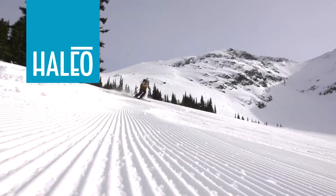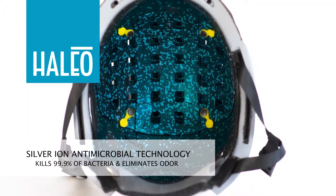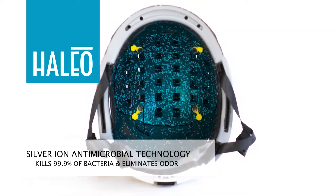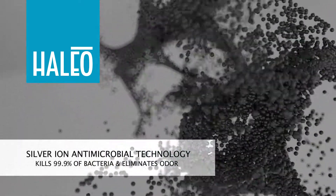Keep your head clean and yourself protected throughout the life of the helmet. Embedded directly into the EPS foam, Haleo uses Silver Ion Antimicrobial Technology to kill 99.9% of bacteria and eliminate odor.